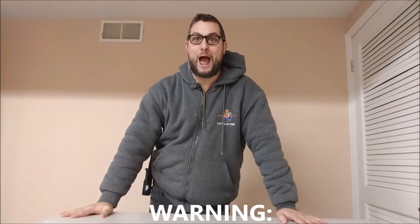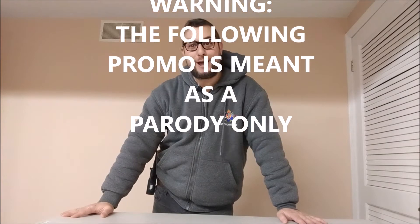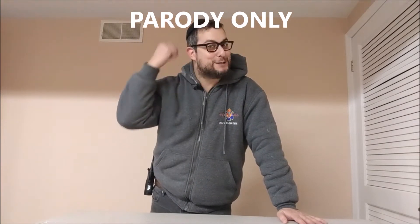Hi, I'm Barry. How are you? I'm good. Alright, talk to you later. Sorry, it was on my earpiece. Hi, I'm Barry.